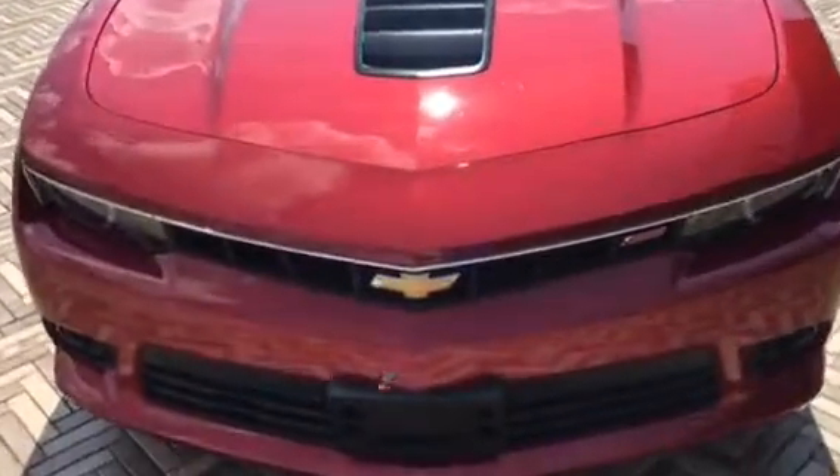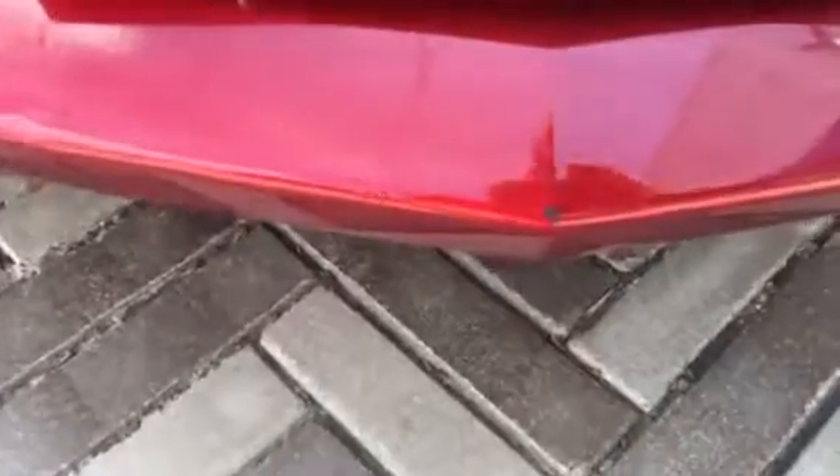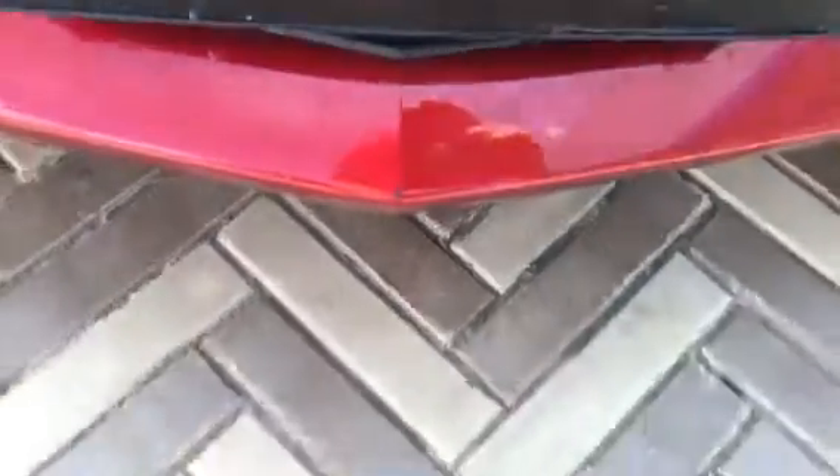Really looks good, just some minor stuff. Right here on the front bumper, there's a little nick right there on the edge, which my touch-up lady will be here tomorrow, so I'll go ahead and get that touched up for you.